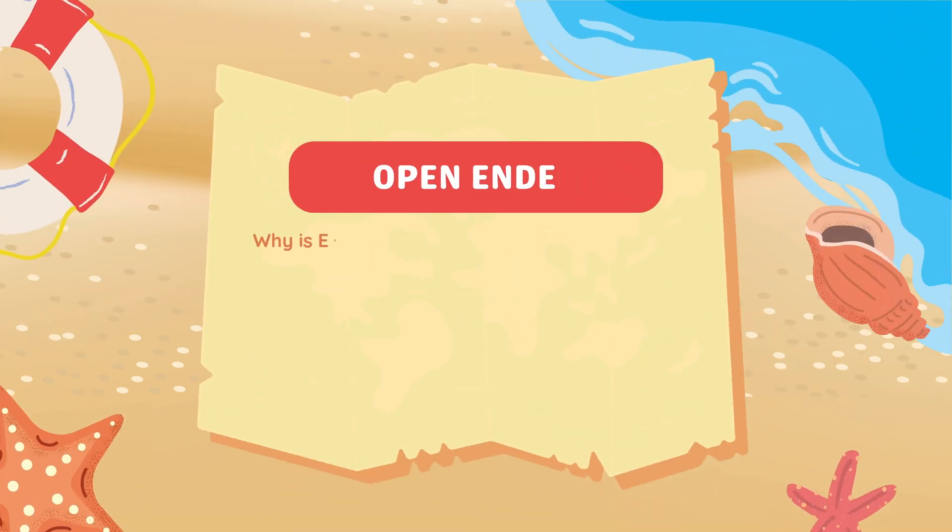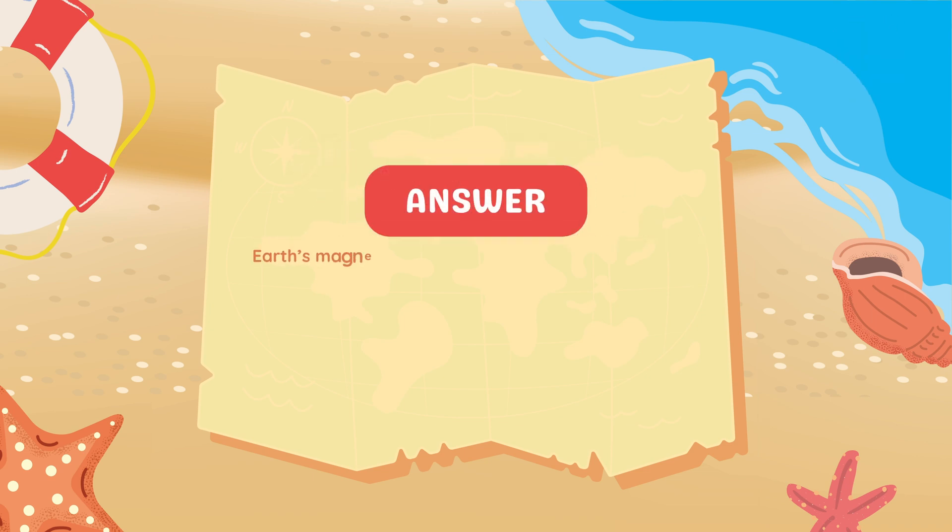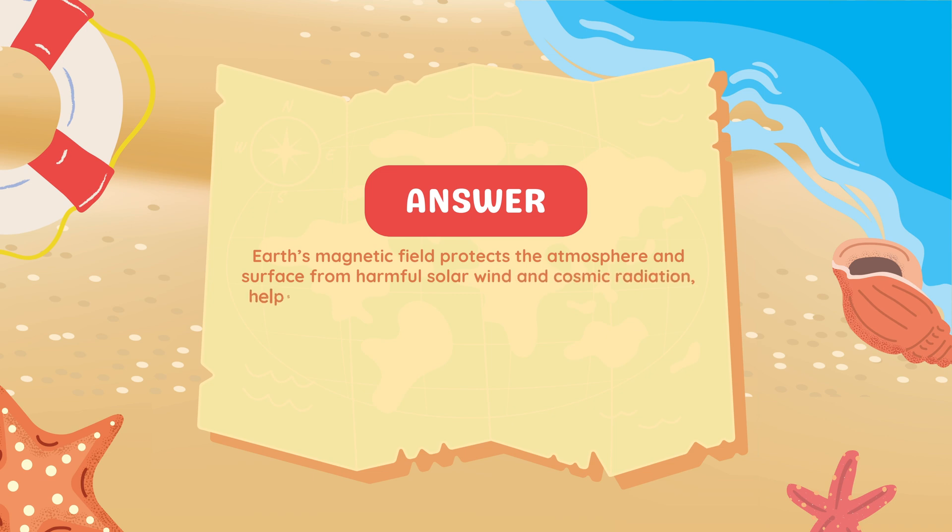Why is Earth's magnetic field important for life? Earth's magnetic field protects the atmosphere and surface from harmful solar wind and cosmic radiation, helps with navigation, and creates beautiful auroras.